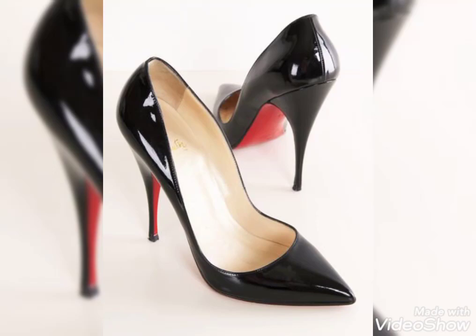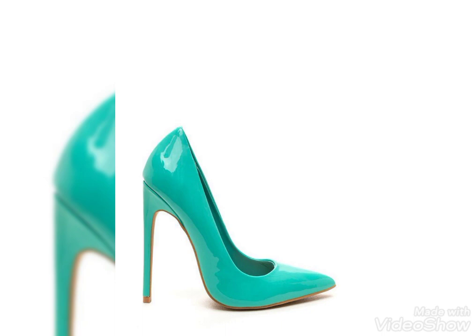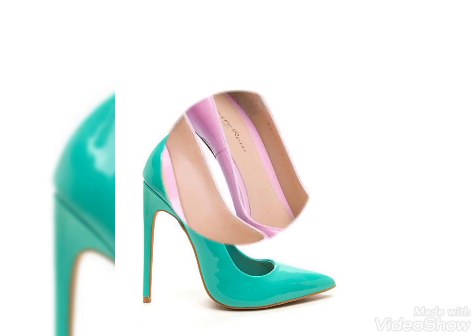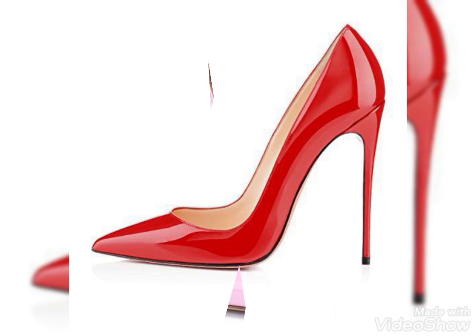Hello friends, welcome back to my YouTube channel Fashion Suture. I hope you guys are fine and enjoying the best condition of health. Today I'm here with a new video about the most beautiful and classy designs of petal leather pointy toe high heel pumps for the holidays of 2021.